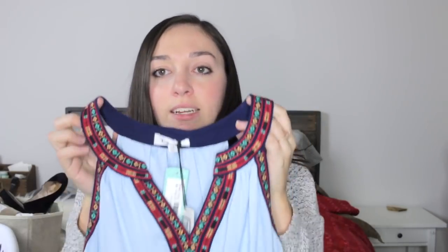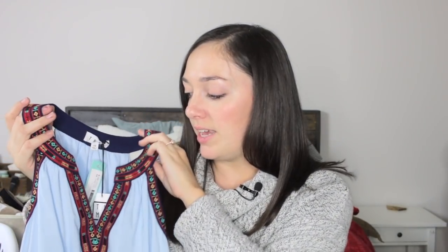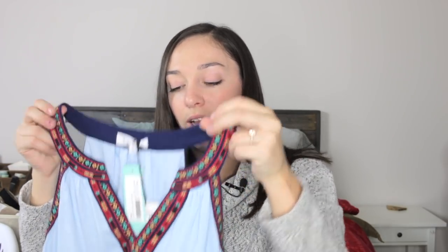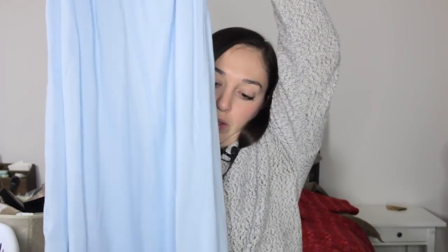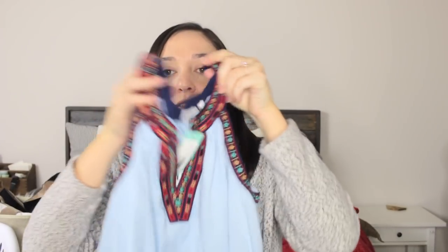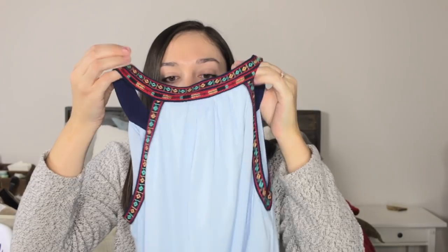Next is a new-with-tags Stitch Fix item by the brand TH ML, which I've never heard of before. It's an extra small dress with really pretty embroidery detailing on the collar and sleeves — really nice, thick quality. The body is a very lightweight blue material with a second lining underneath so it's not sheer, and it has a slightly higher neckline with a little V cut in the front.